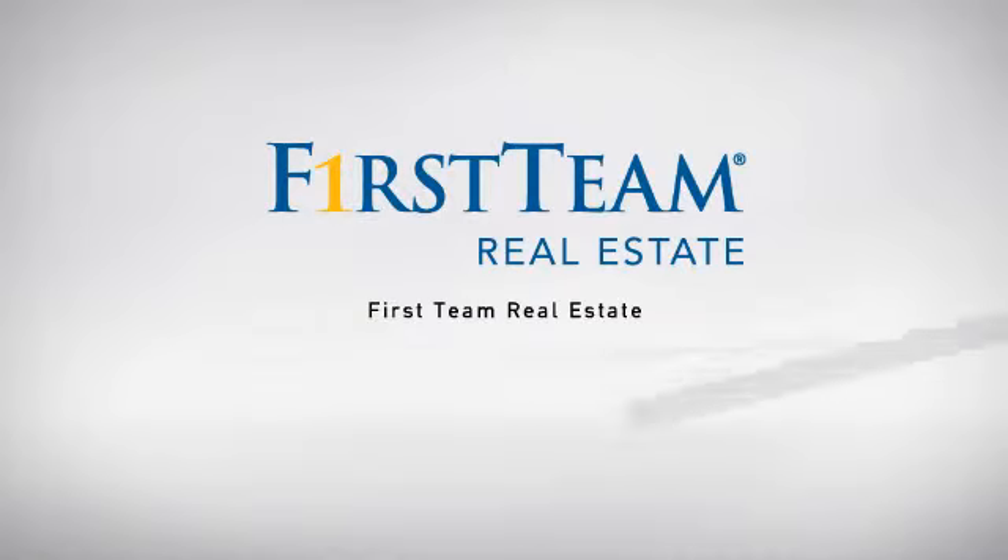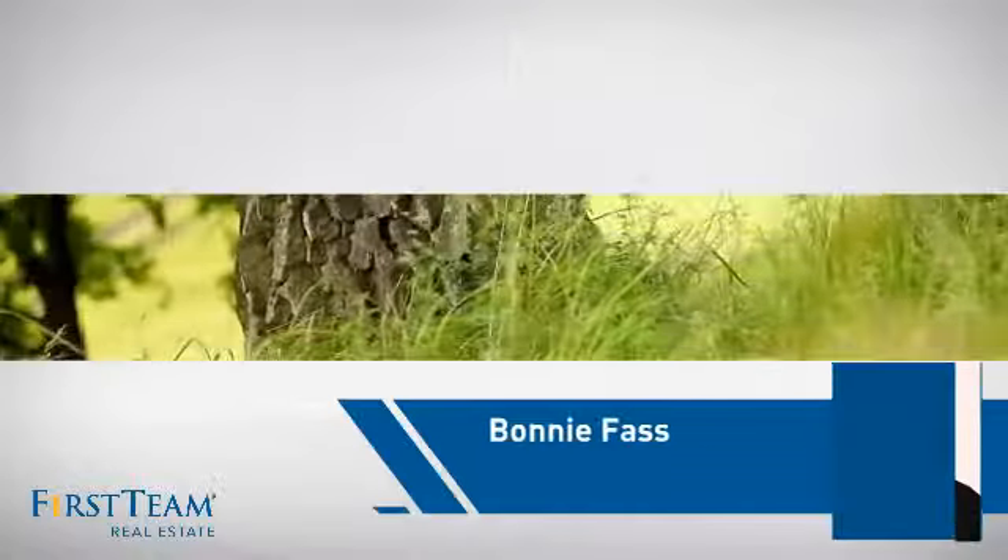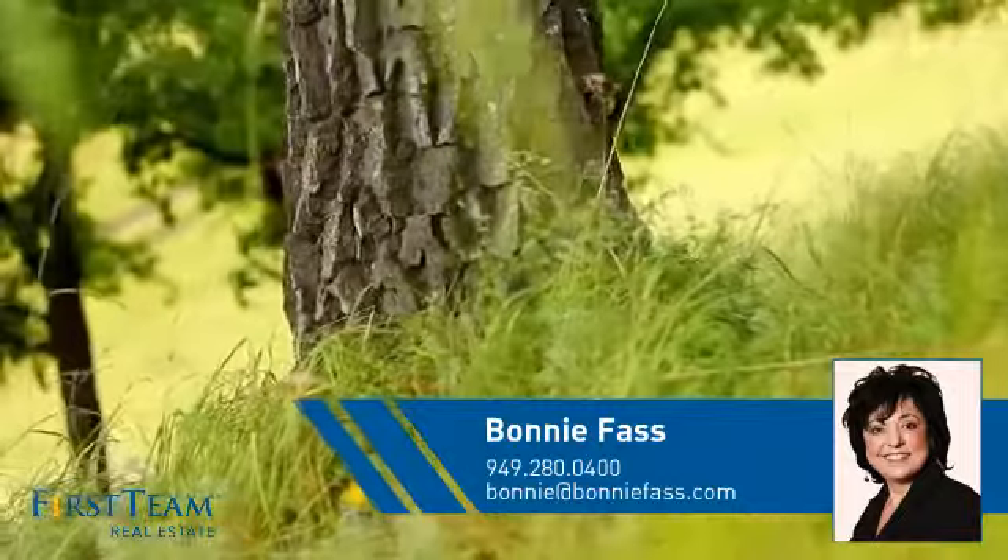At First Team Real Estate, our wide selection of listings helps you find a place you'll feel right at home in. This video is brought to you by your real estate agent, Bonnie.